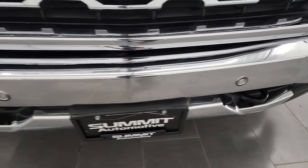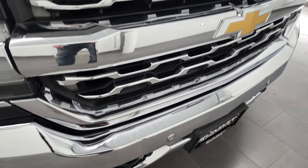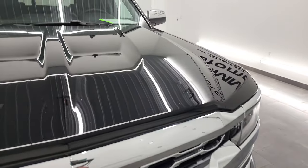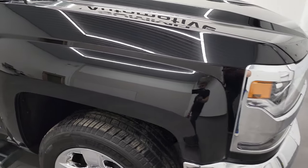The front bumper is in nice condition as well — no major dents or dings. You do get the front bumper parking sensors and the chrome-trimmed grille. The hood is in nice shape; I didn't see any major dents or dings on there. And the passenger side front fender looks really good too.